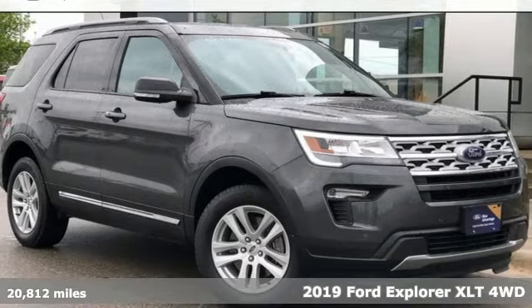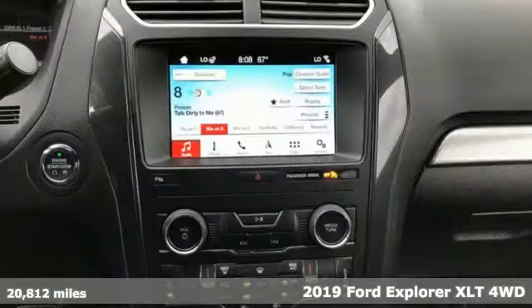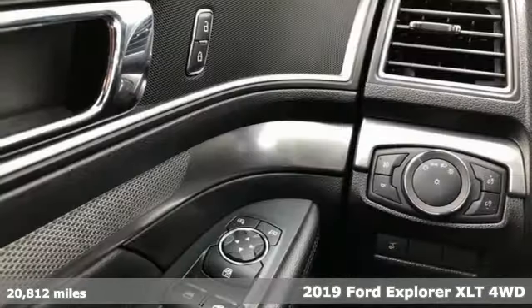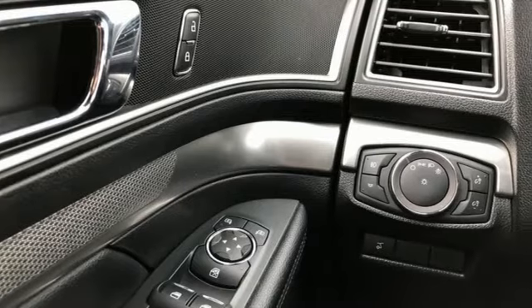Here's a 2019 Ford Explorer. The adventure starts where the pavement stops in this capable SUV. You'll look forward to every drive with features like these.